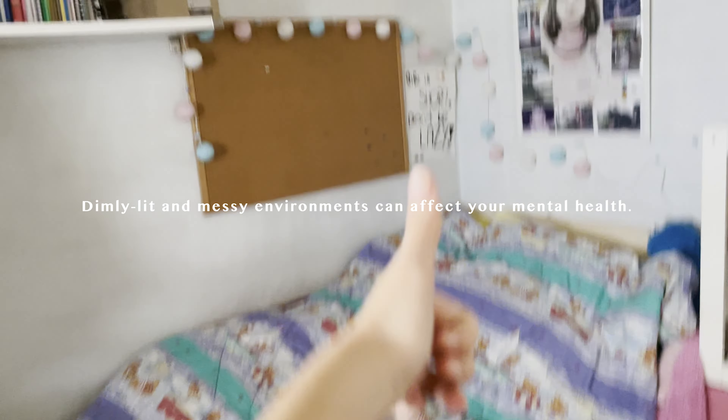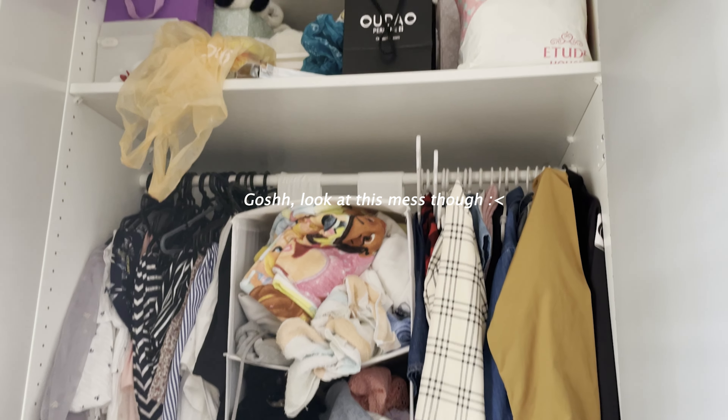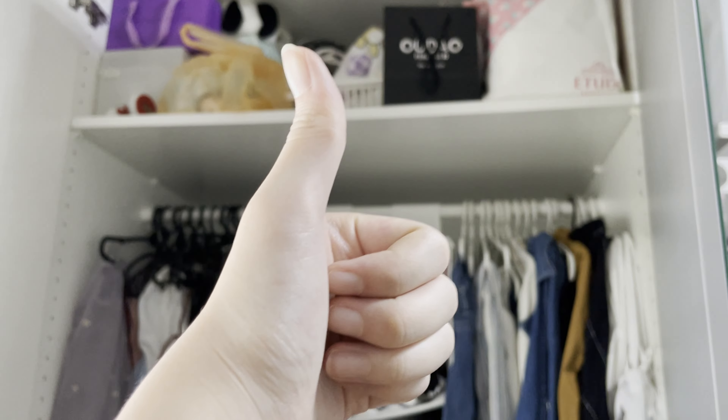I love opening the windows to get some fresh air and for the sunlight to enter — it just makes my room brighter. I also try to make my room tidy whenever possible.